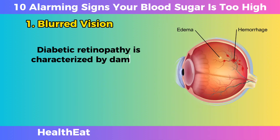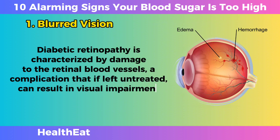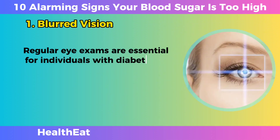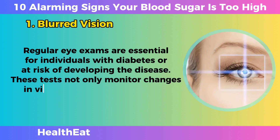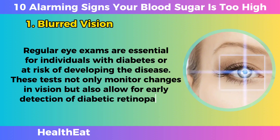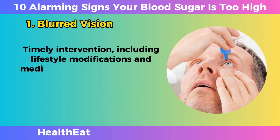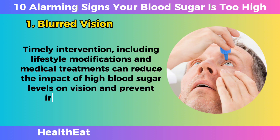Diabetic retinopathy is characterized by damage to the retinal blood vessels, a complication that, if left untreated, can result in visual impairment or even blindness. Regular eye exams are essential for individuals with diabetes or at risk of developing the disease. These tests not only monitor changes in vision, but also allow for early detection of diabetic retinopathy. Timely intervention, including lifestyle modifications and medical treatments, can reduce the impact of high blood sugar levels on vision and prevent irreversible damage.